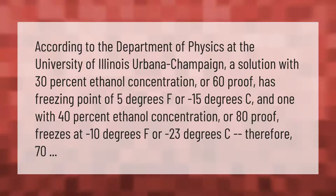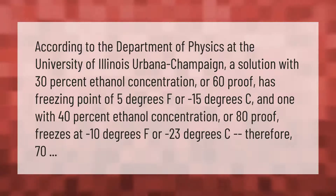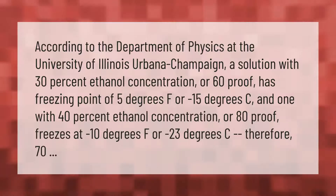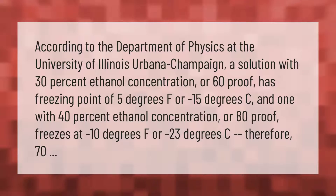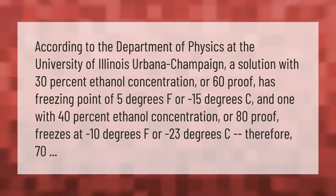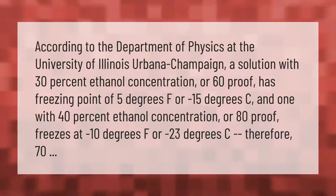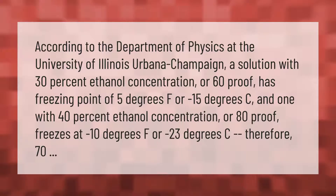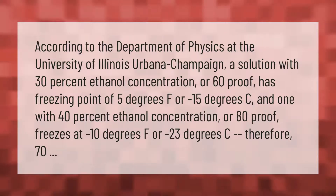According to the Department of Physics at the University of Illinois Urbana-Champaign, a solution with 30% ethanol concentration or 60 proof has a freezing point of 5 degrees Fahrenheit or minus 15 degrees Celsius, and one with 40% ethanol concentration or 80 proof freezes at minus 10 degrees Fahrenheit or minus 23 degrees Celsius.